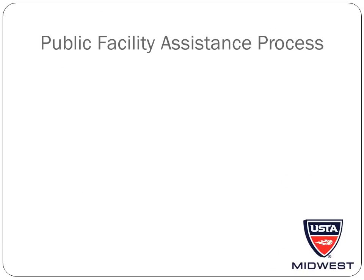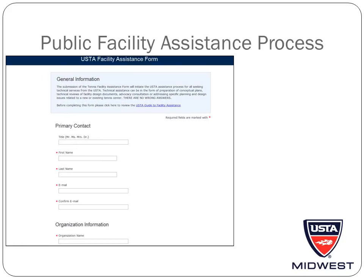I would encourage anyone interested in adding blended lines to go through the USTA Public Facility Assistance process. Not only will you receive financial support, but also vital technical support to ensure you add blended lines properly. You will need to fill out the Public Facility Assistance form, which can be found on usta.com. Private facilities are welcome to fill out the Facility Assistance form for blended lines, as the USTA will help to fund blended lines projects for private facilities as well.